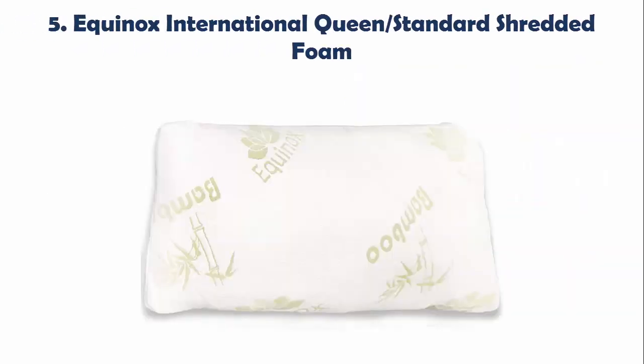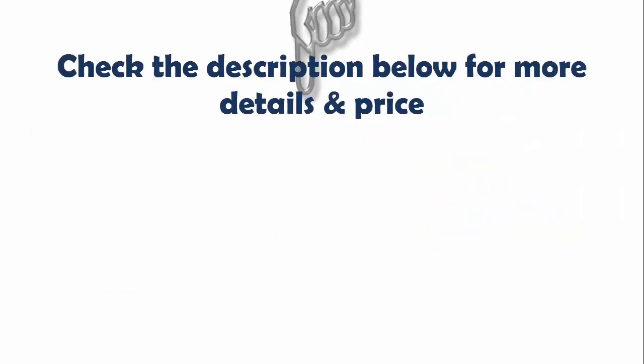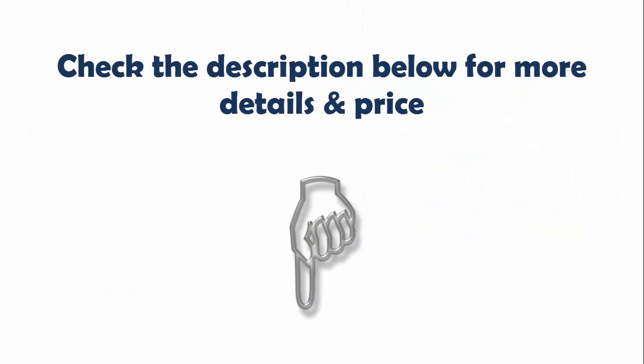Our list at Number 5: Equinox International Queen Standard Shredded Foam. This memory foam pillow comes affordable and stands as the cheapest on our list, but it provides just the right amount of comfort you need. It's made of shredded traditional memory foam that conforms to the body of the user. The case is made of bamboo to give the pillow good antimicrobial and hypoallergenic properties. This case removes easily for washing. Check the description below for more details and price.